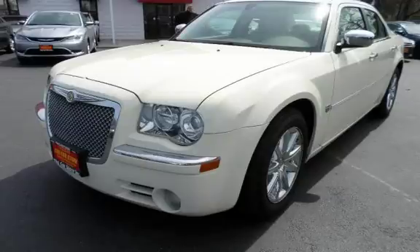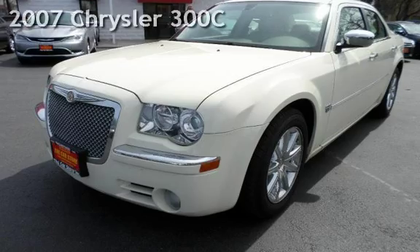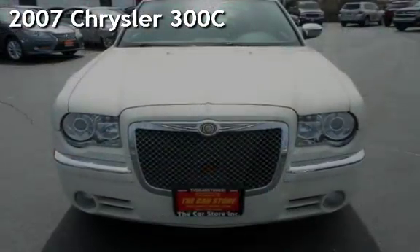With over 20 years in business, you can buy your new vehicle at the Car Store. Presenting a pre-owned 2007 Chrysler 300 Series.